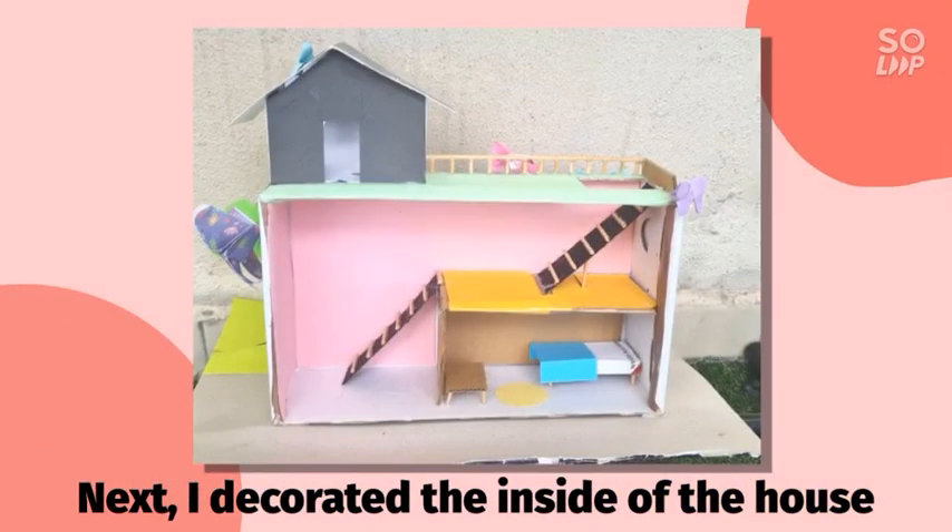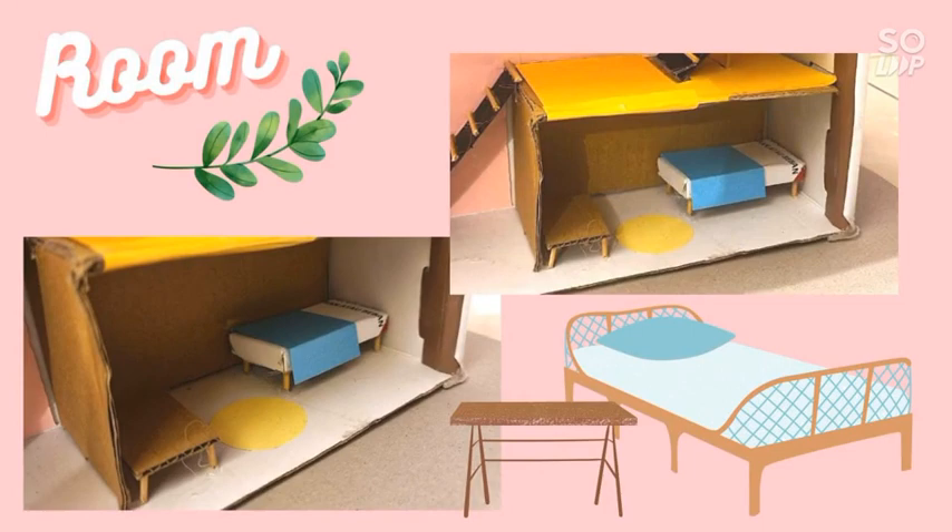Next, I decorated the inside of the house. I made a room to make the house more cozy and home-like. In the room, there is a bed made out of a small box wrapped with paper and its legs made out of wooden skewers. There is also a small desk made with a small piece of cardboard with skewers attached as its legs.